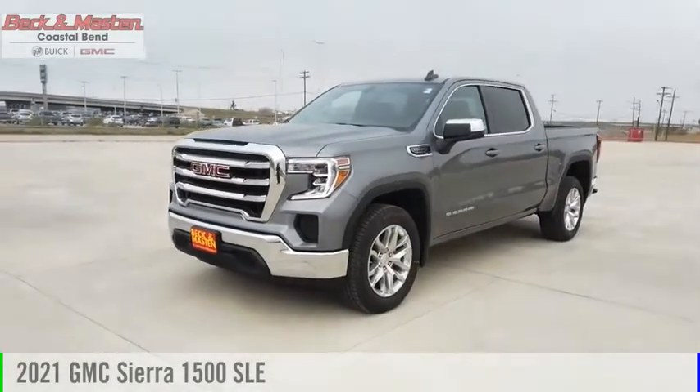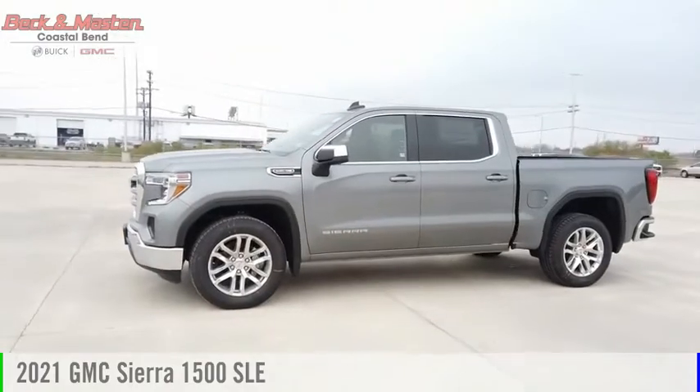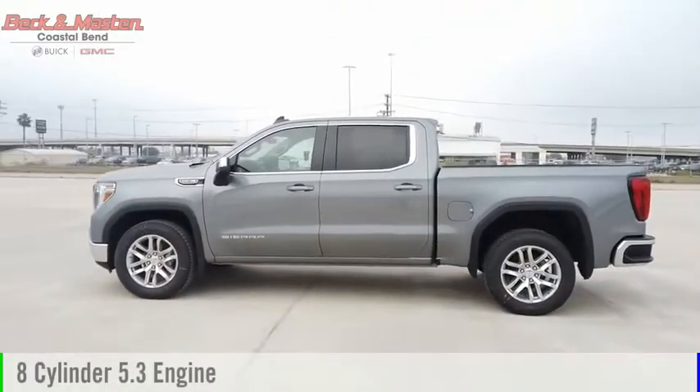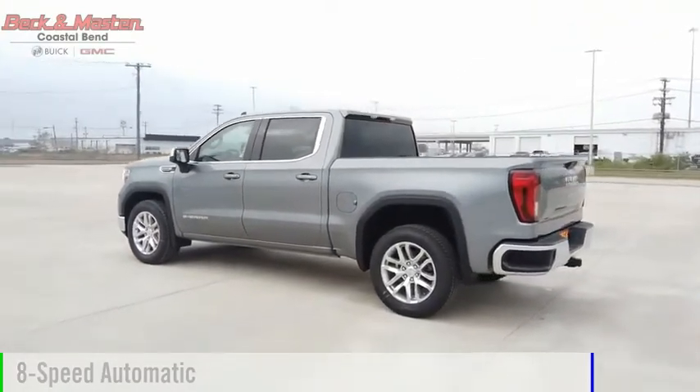Make a great choice today with the 2021 Sierra 1500. This vehicle is powered by a two-wheel drive, eight-cylinder, 5.3-liter engine, and comes with an eight-speed automatic transmission.